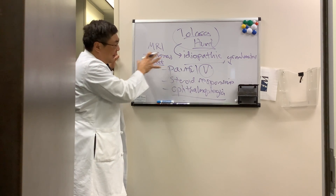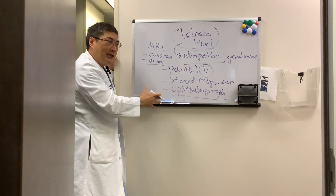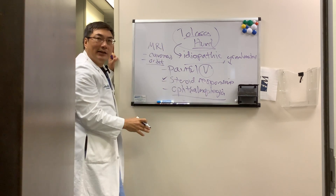It's very difficult to get a biopsy because it's the cavernous sinus, so neurosurgery is not going to want to biopsy it. So we just give steroids empirically, and if it goes away, then we call that Telosa-Hunt.